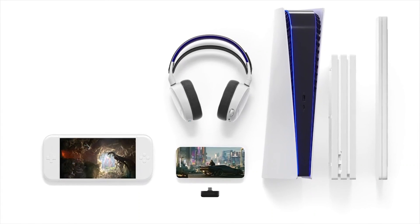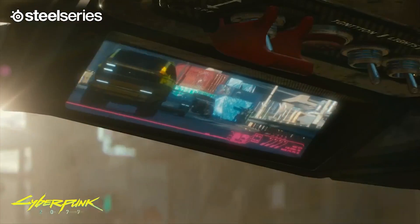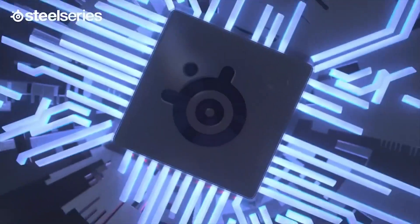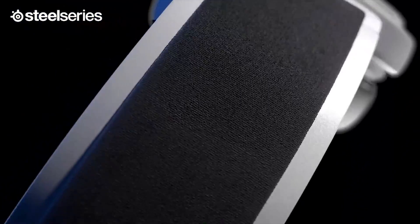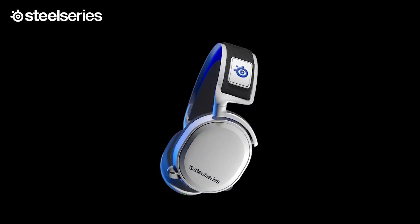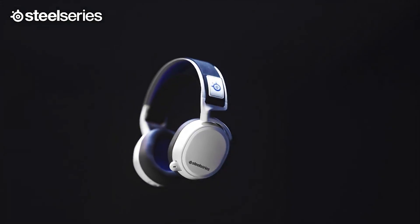Named best gaming headset for PS5 by GameSpot. The SteelSeries Arctis 7P Wireless is designed for Next-Gen gaming on PlayStation 5 with backwards compatibility on PlayStation 4 and other platforms. It has 24-hour battery life for non-stop gaming, multi-platform versatility, and a comfortable durable build for years of wireless gaming. Hear stunning detail in all Next-Gen games with award-winning sound. The 24-hour battery life outlasts even your longest gaming sessions.